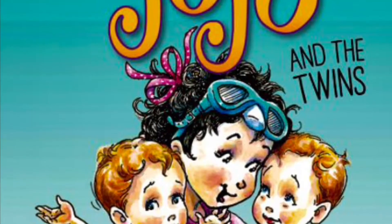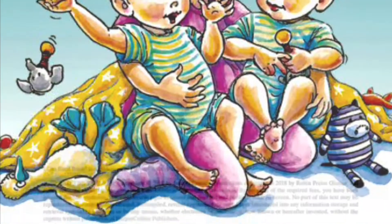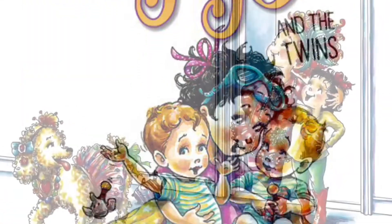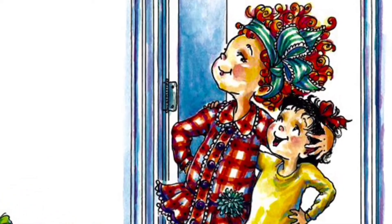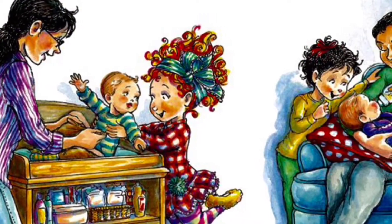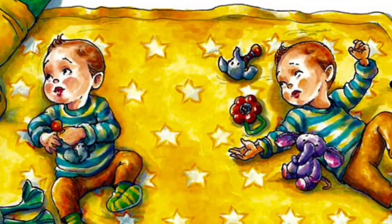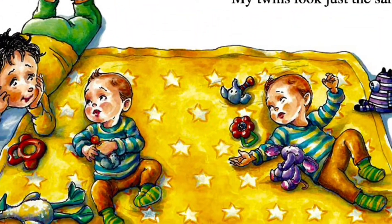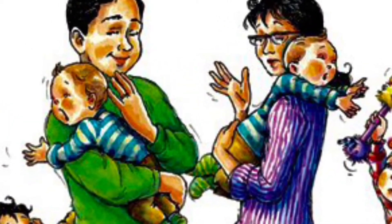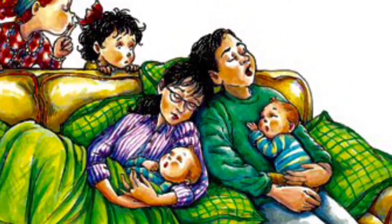Jojo and the Twins by Jane O'Connor. Pictures by Robin Price Glasser. Hi, I'm Jojo and I'm Nancy's little sister. But now I am a big sister too. See how little my brothers are? Robbie and Teddy are twins. My twins look just the same. Robbie and Teddy cry the same. They burp the same. They even sleep the same. It's easy to mix them up.